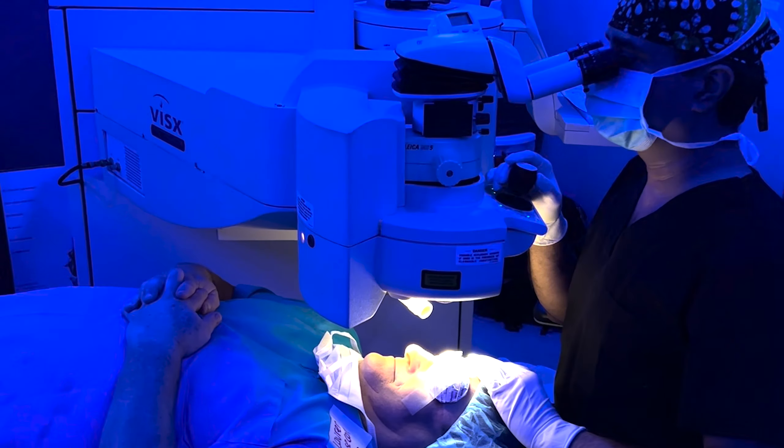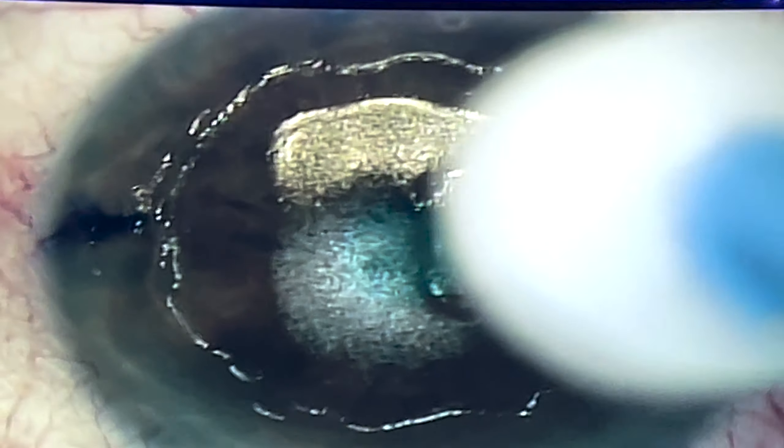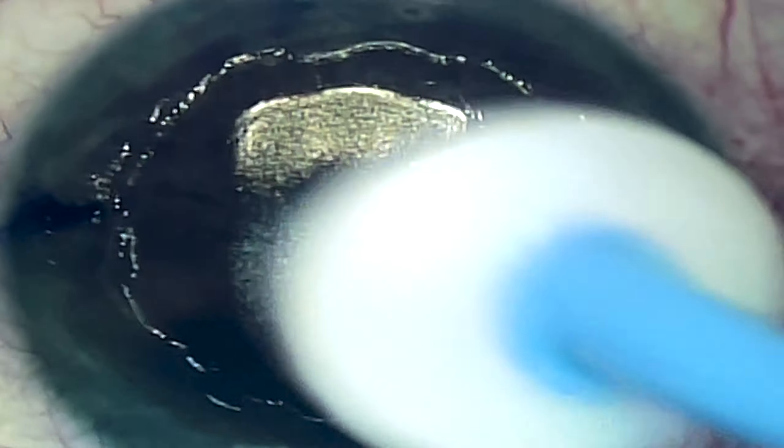This is called very high irregularization. You can see how the corneal scar becomes part of the ablation, because it's part of the cornea even though it's in a divot.